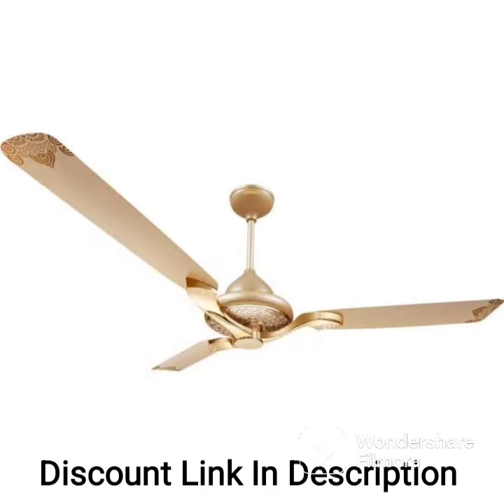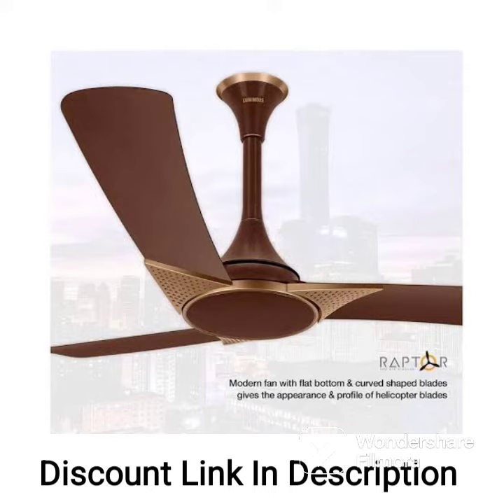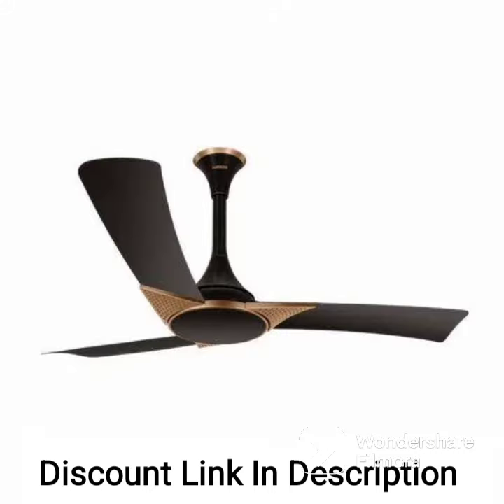Overall, the Luminous Deltoid 1200 Arm Designer Ceiling Fan is an excellent choice for those looking for a stylish and energy-efficient ceiling fan for their home or office. Its unique design, energy efficiency, and convenience features make it a great investment for any space.